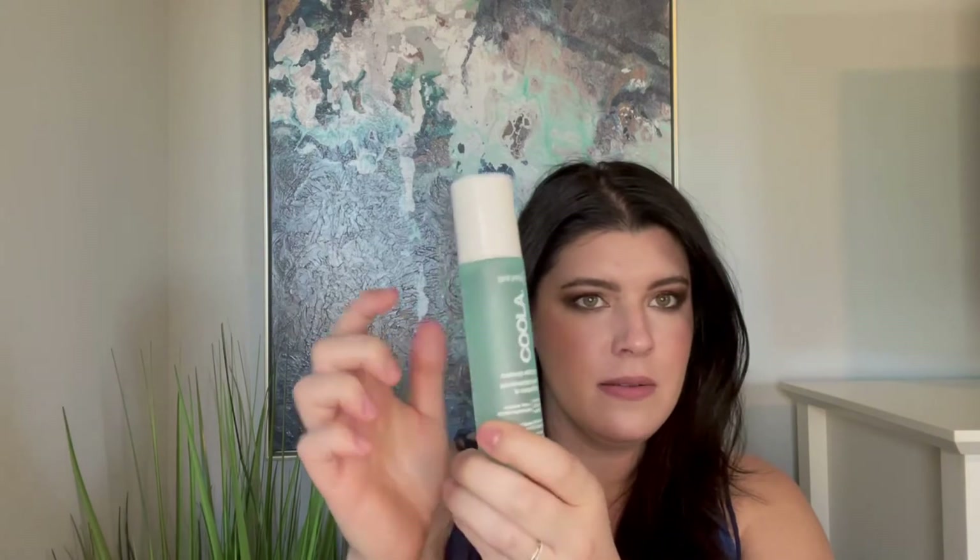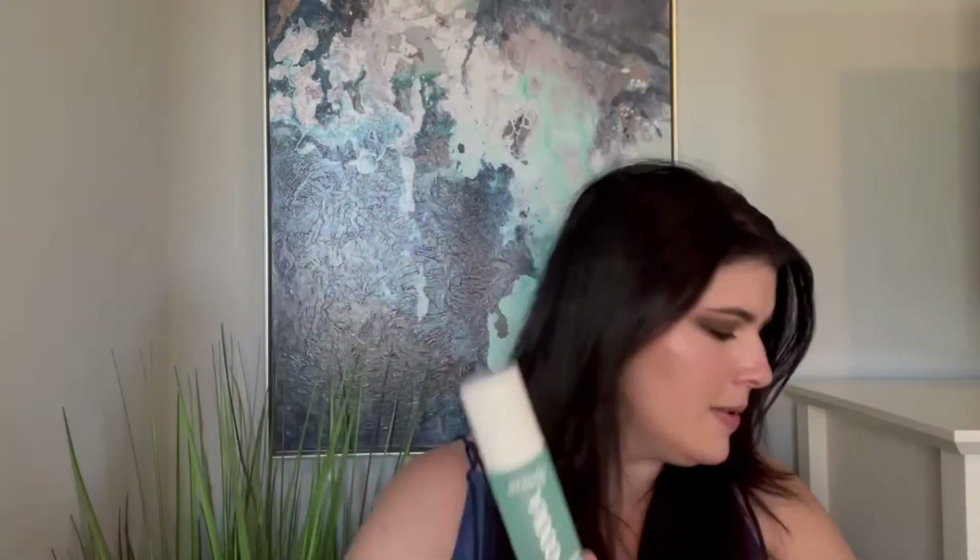Another setting spray — from Kula, an SPF Makeup Setting Spray. I had this around forever and just wanted to use it up. It smells pretty good, like a good-smelling sunscreen. It has an SPF of 30, contains 70% organic ingredients, and came in a nice glass bottle.